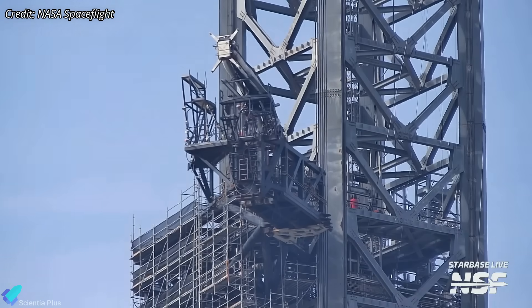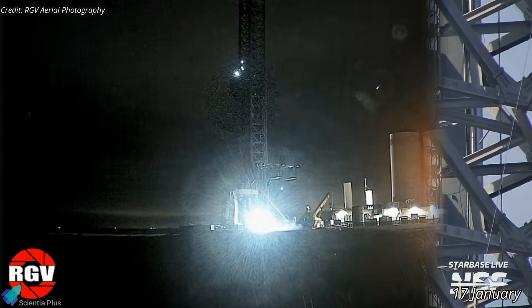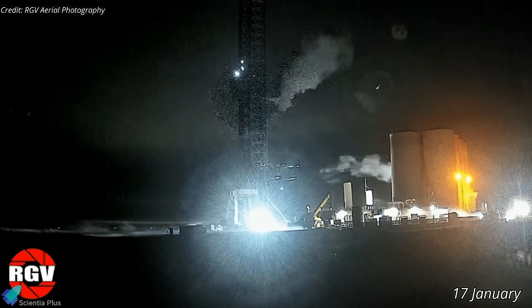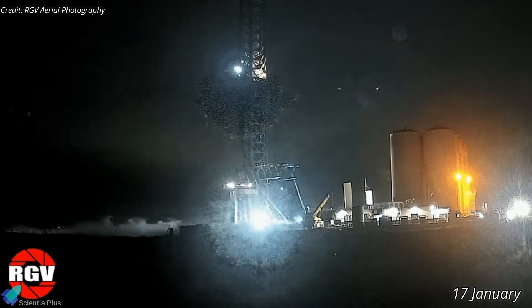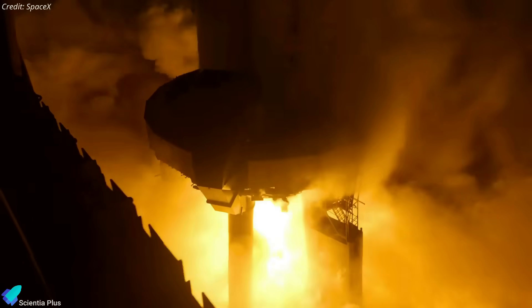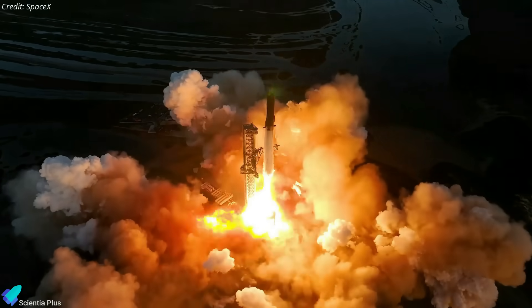Work is also underway to prepare the launch tower and ship quick disconnect mechanism for the impending launch. The launch mount and the launch tower were purged with liquid nitrogen last Wednesday, ensuring all the propellant lines and associated components were performing efficiently. These meticulous checks, modifications, and testing are crucial in ensuring the flawless operation of the launch mount and the launch tower on launch day.